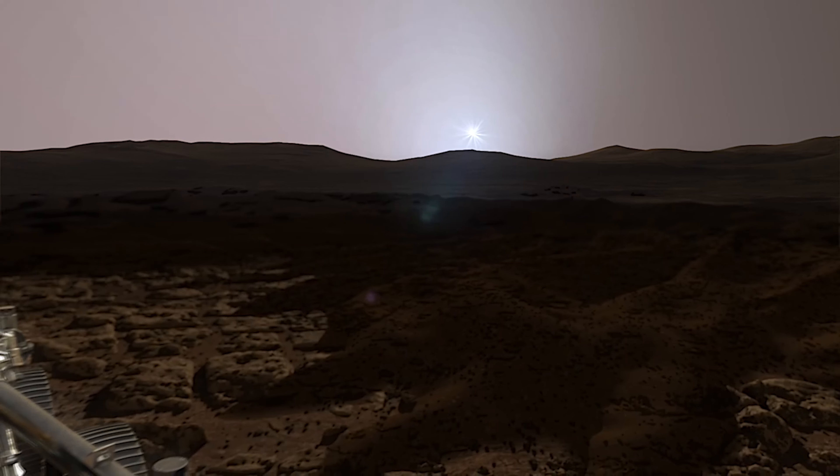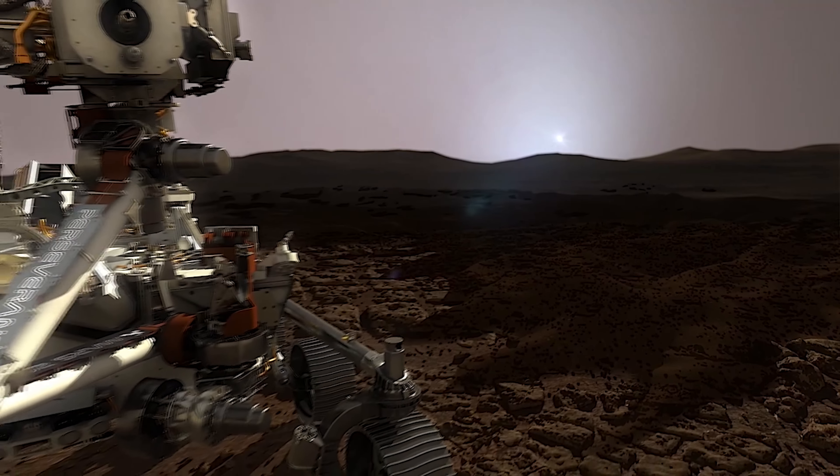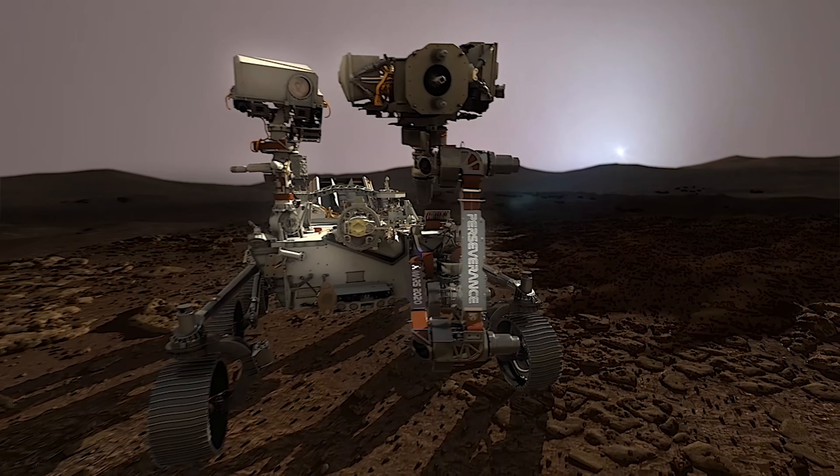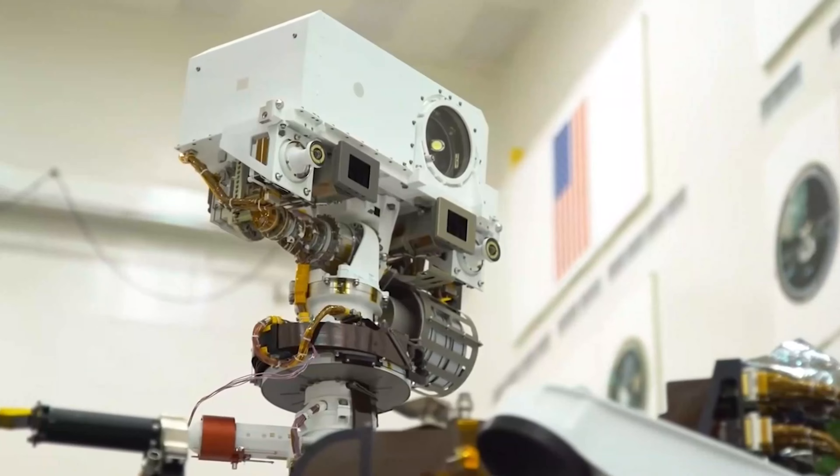That, along with the microphones, will give us a truly immersive experience of Mars. It also carries an X-ray spectrometer along with a UV laser that can scan the Martian surface.